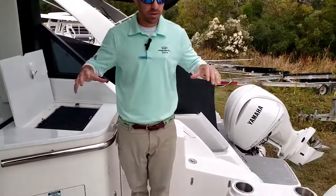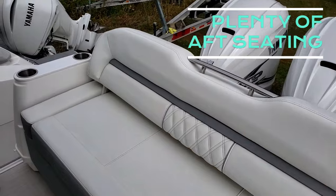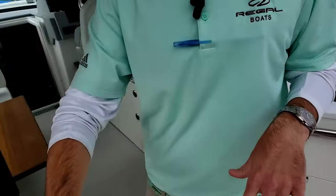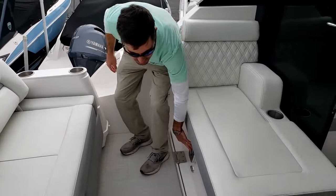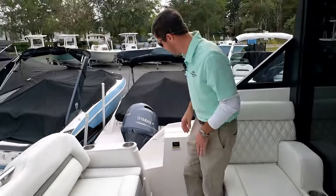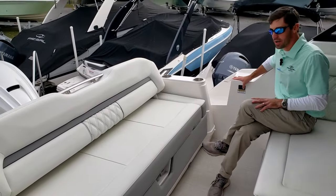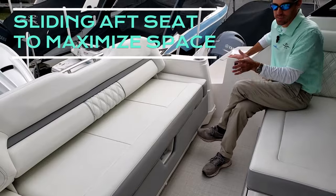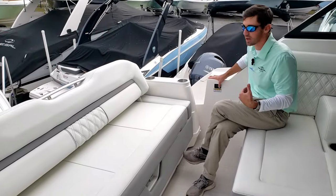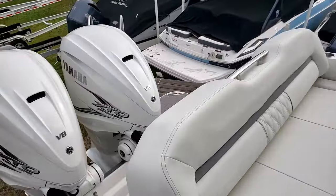Back here at the aft area, plenty of seating there on either side. Your teak table can actually go back here too. Your mount is going to be right here — so it's multi-use. And Regal has been doing this for years: this does have your sliding seat back here, depending on if you want more space in the aft cockpit or more space down there on the swim platform.